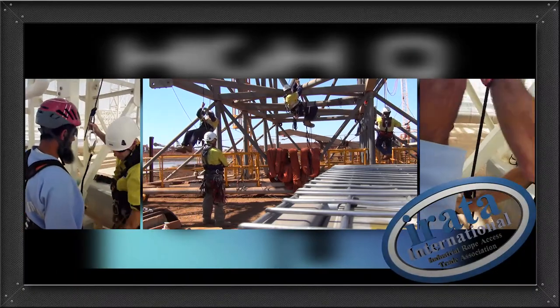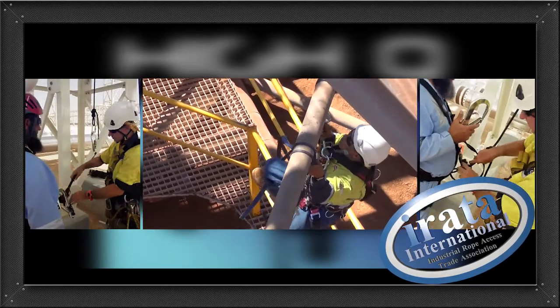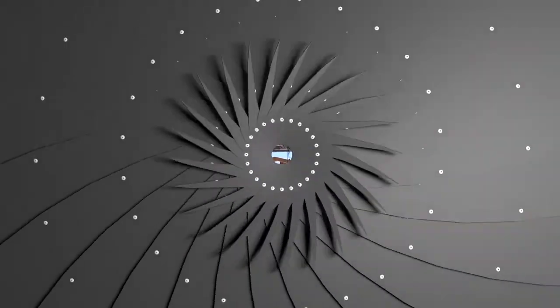HiQ can also consult on your height safety requirements and are certified to train members of your workforce to both local and international standards.